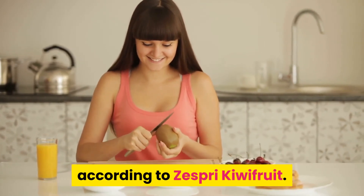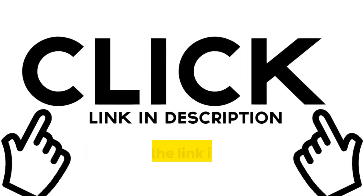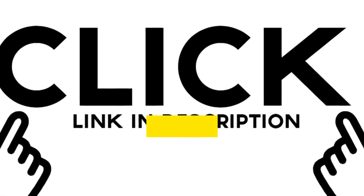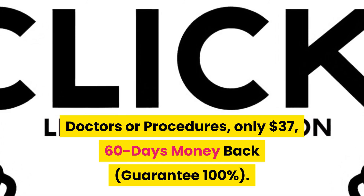If you have pre-diabetes, diabetes, or other conditions that affect blood sugar, visit the link in the description below the video to get a 3-step plan to reverse diabetes — no meds, doctors, or procedures — only $37, with a 60-day money-back guarantee, 100%.